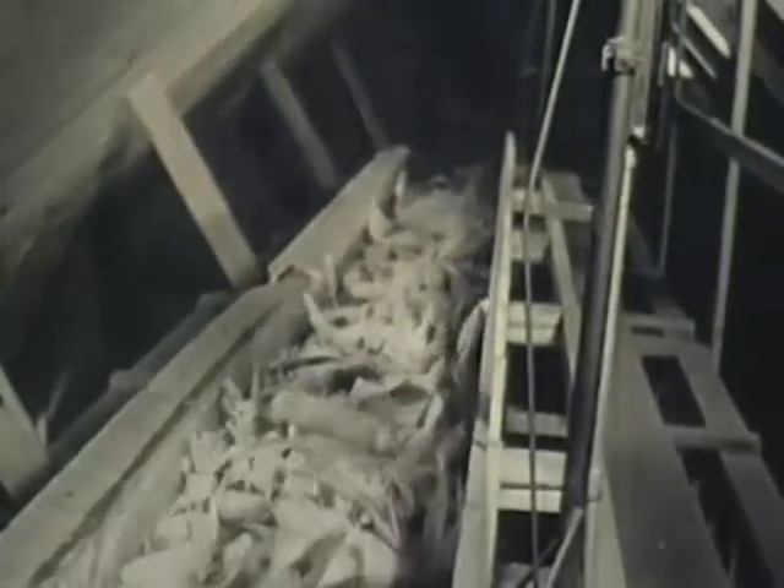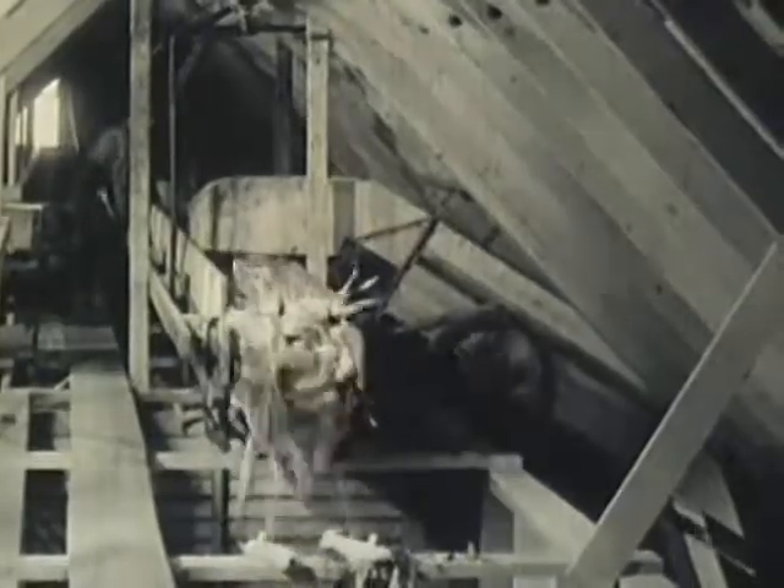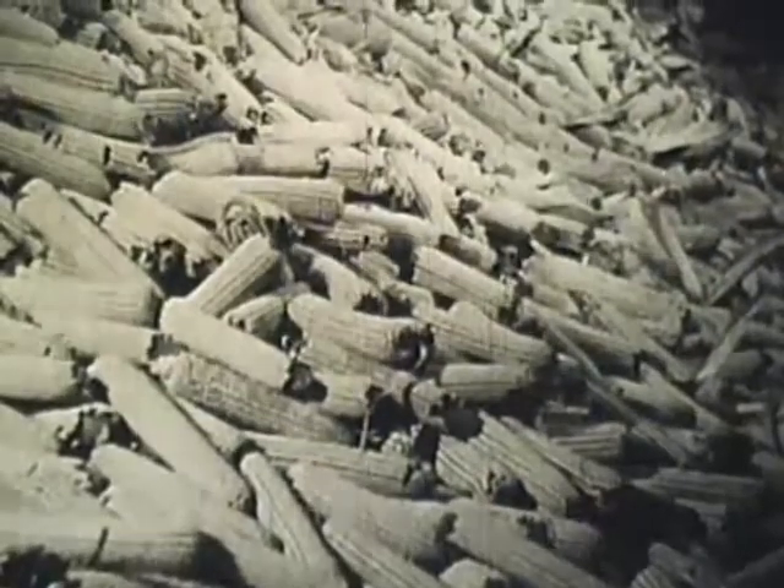A Niagara of golden wealth pours over the top and down the conveyor belt into the large bins beneath. Cream of the crop, this corn, but still only embryo seed until it has been processed thoroughly to fulfill the rigid requirements Pioneer demands. Only 60% of these ears are good enough to become Pioneer hybrid seed corn. The rest will be fed on Bob Garst's and Charlie Thomas's farms.